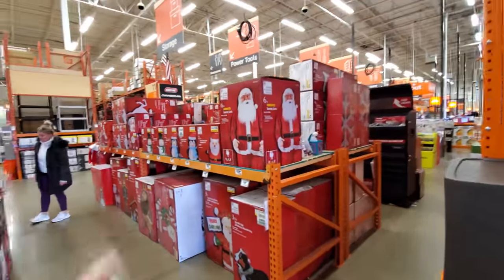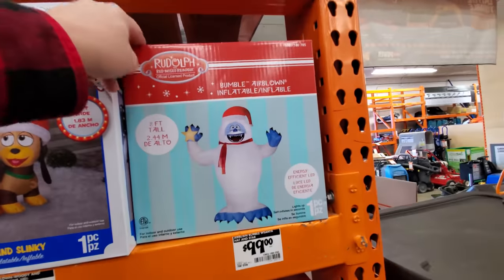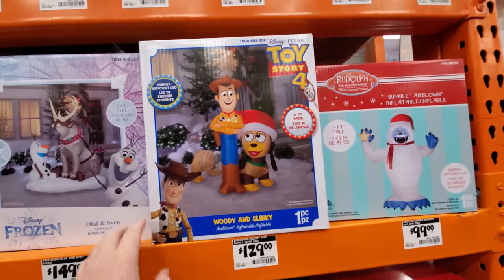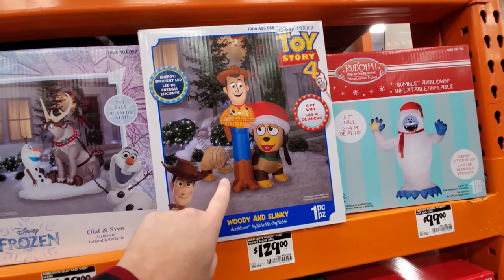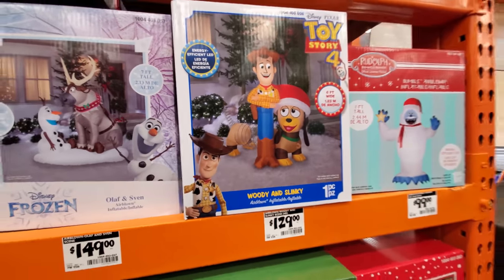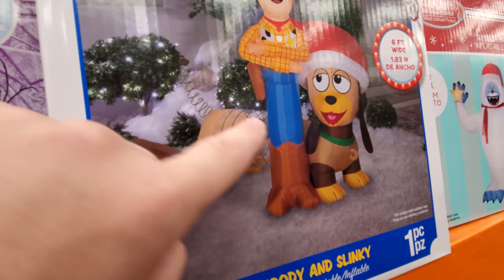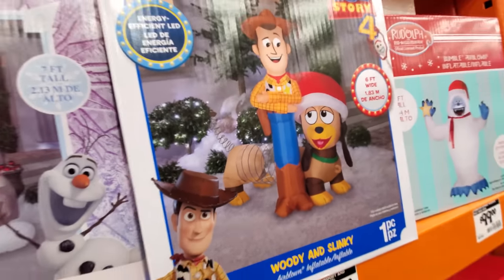They have them all over here in boxes. Let's look at these first. The first one I see is the Bumble — I love Bumble! Look at this, we got Toy Story 4 with Slinky. Oh my god, that is my favorite inflatable Toy Story one I've ever seen. It's clear and they have the lines wrapped around — look at the tail too, that is so funny.